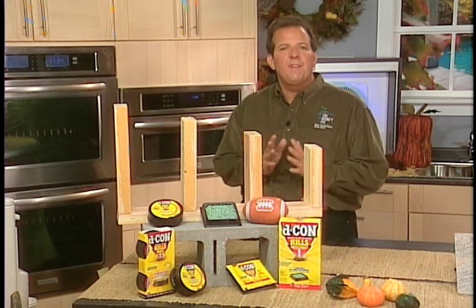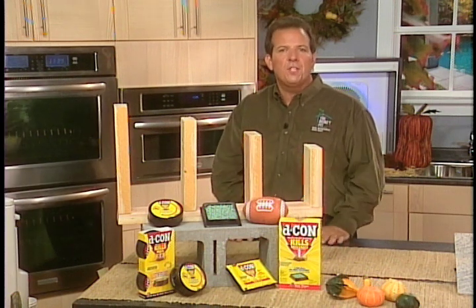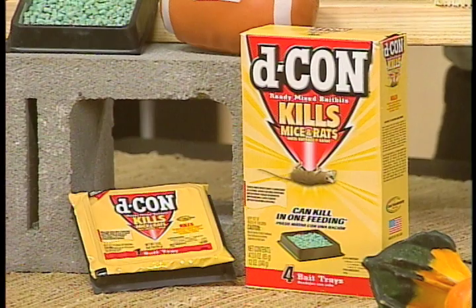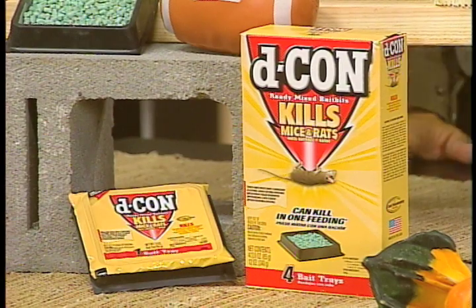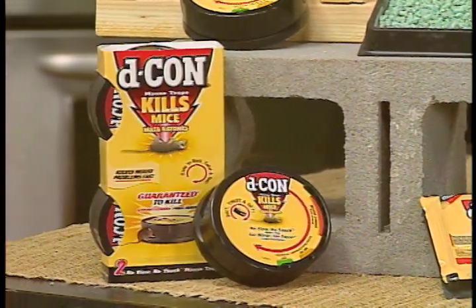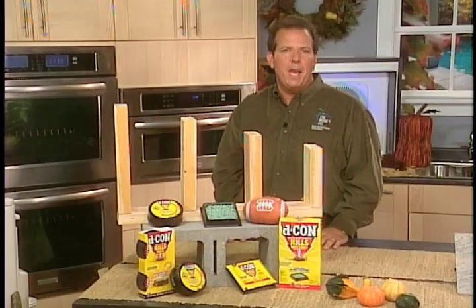That's why now's the time to take preventative measures such as sealing foundation cracks, clearing clutter around the outside of your house, and placing Decon baits and traps in strategic locations. Decon has solutions for every rodent removal problem, including baits and traps to rid your home of rats and mice.